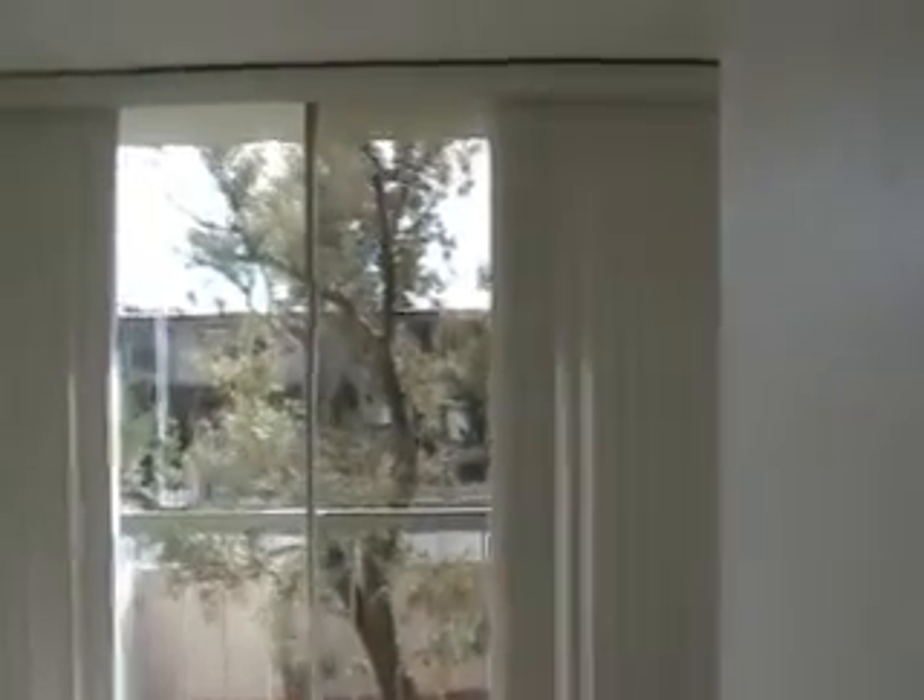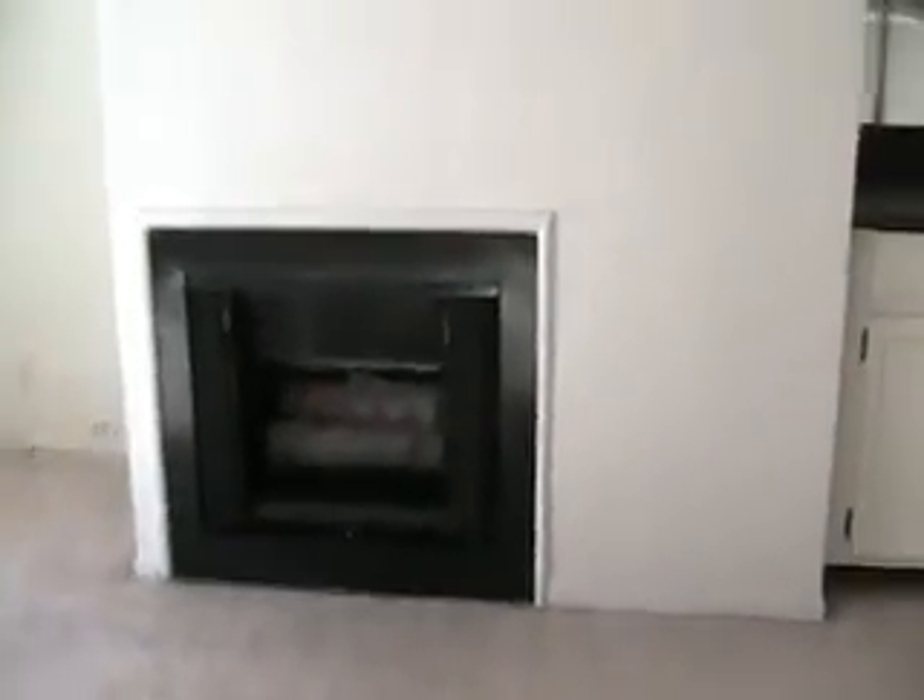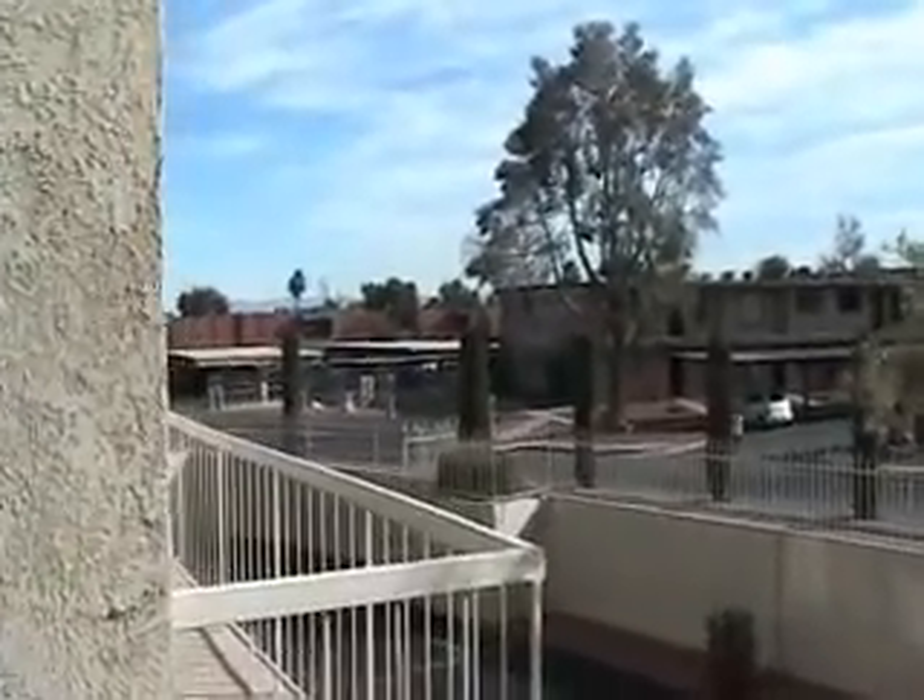Here we have the living room. Fireplace. This is the balcony we saw from the exterior, and that's the view of the neighborhood.